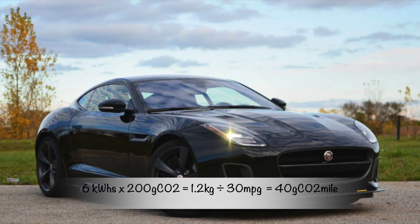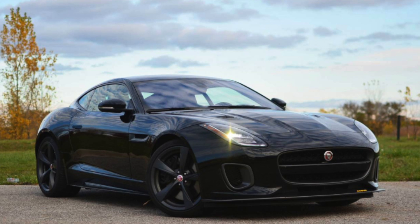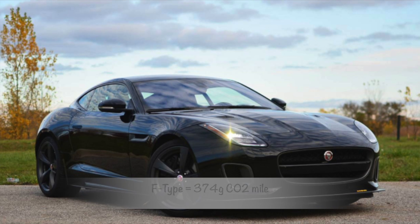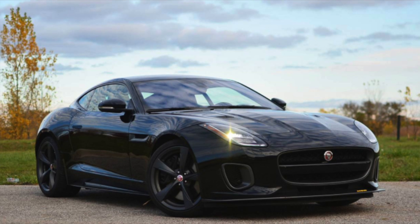Going back to the F-Type and applying this forgotten energy: six kilowatt-hours at the national average of 200 grams of CO2 per kilowatt-hour means an additional 1.2 kilograms of CO2, divided over the 30 miles per gallon the F-Type achieves. This results in an additional 40 grams of CO2 per mile, bringing the total to an eye-watering 374 grams of CO2 per mile.